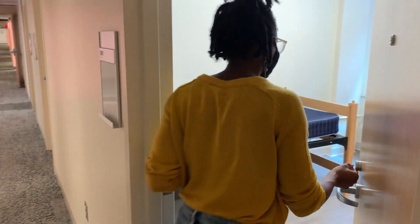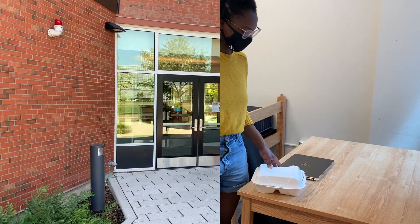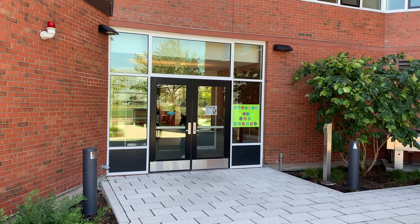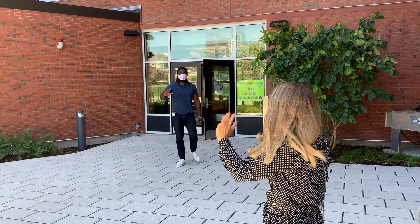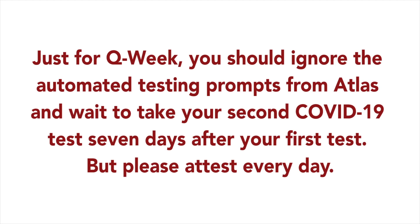Until the end of Q Week on February 22nd, you will need to take your grab-and-go meals back to your room. If you need a break from your room, you can leave the building for a short time — about an hour each day. Please make sure you are wearing a face covering at all times, and if you meet someone you know, stay six feet apart from each other, or about 1.1 smooths. Just for Q Week, you should ignore the automated testing prompts from Atlas and wait to take your second COVID-19 test seven days after your first test, but please attest every day.